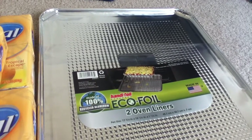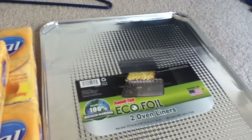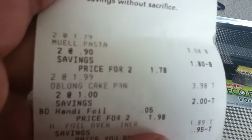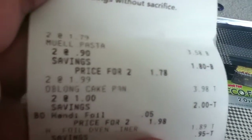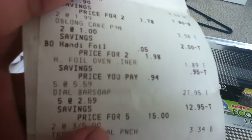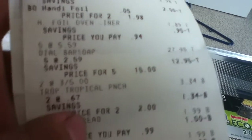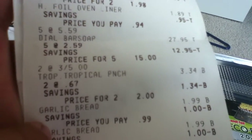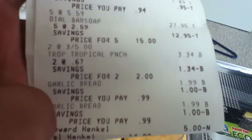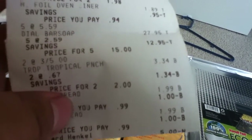The Handy foil 2 oven liners were 94 cents. Here's what it looks like on my receipt: I got some pasta — they were BOGO. The cake pans were 99 cents. The oven liner was 94 cents. The dot bar soap was $15 when you buy five. The tropical juice was $2 or a dollar each. And the garlic bread was BOGO — that's the fresh garlic bread.